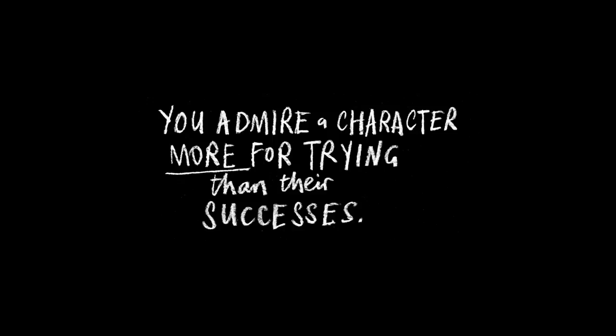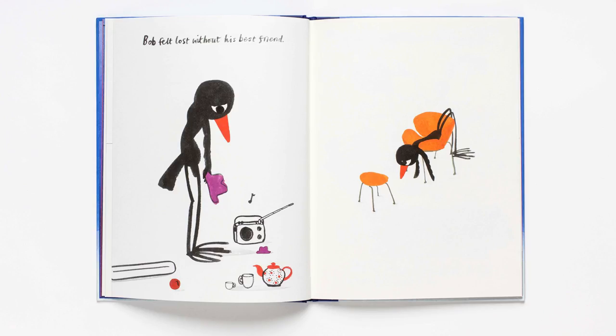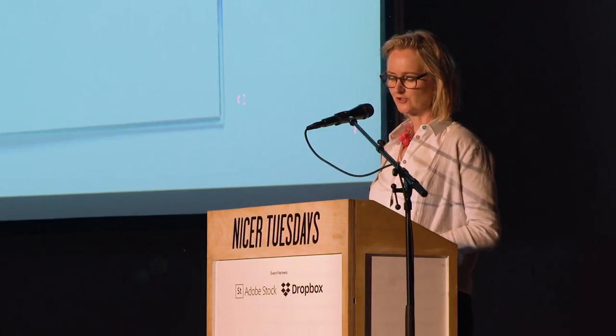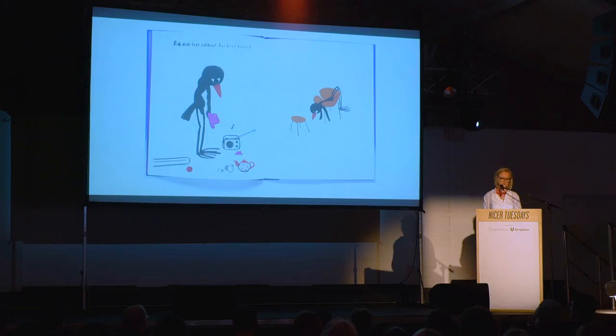You admire the character more for trying than for their successes. This comes from Pixar, who are really great for reading about because they're writing hundreds of stories and they're quite good at it. You realize that sometimes it's the balance of a character trying to overcome their difficulties that makes you like them more — you can think of so many main characters who are almost failures and we respond to them because we relate. You also need to create empathy for your character; if you don't care about them, if you feel no emotion when something bad happens to them, then maybe your story isn't quite working.